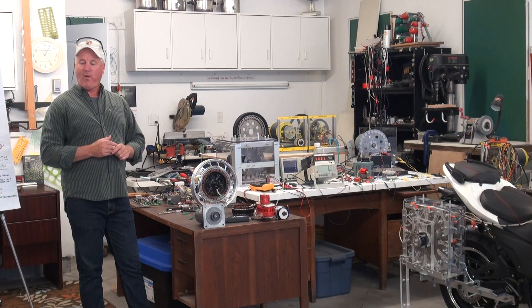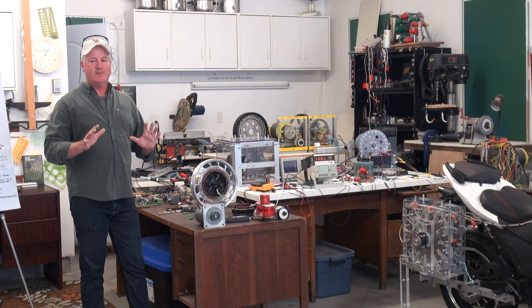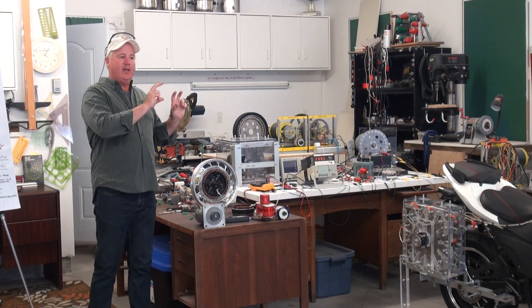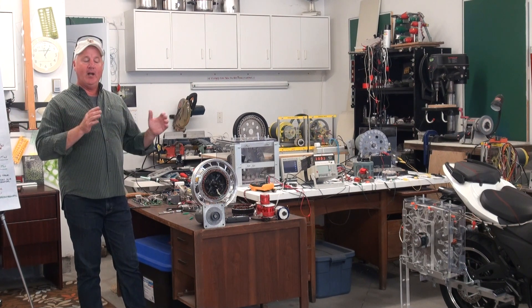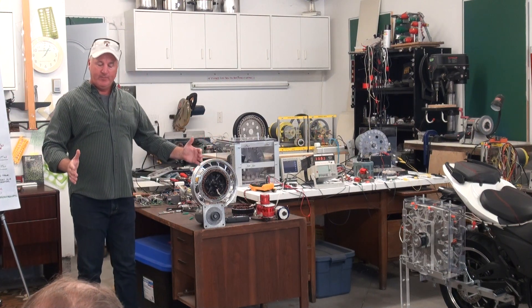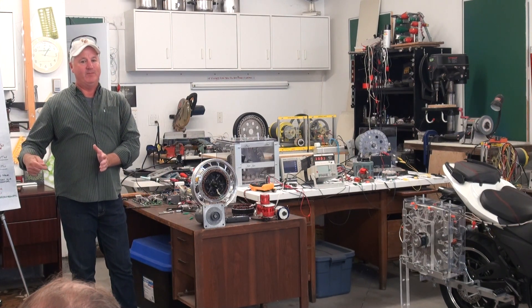Theoretically you could have batteries there. You could have a battery backup that would first kick off that motor to get the generator going. In a home situation, you can take a 10 kilowatt home generator, take out the generator, put in a Regenex generator, and now your motor is just idling.